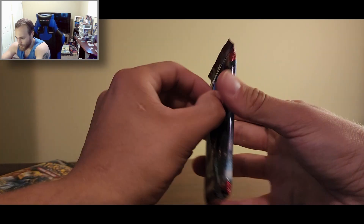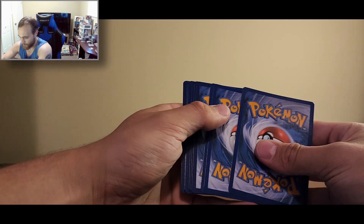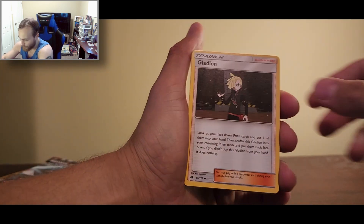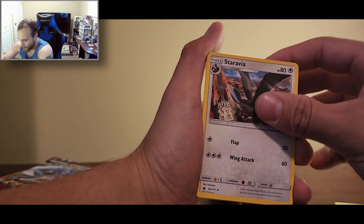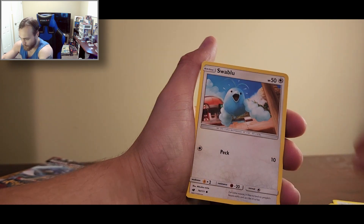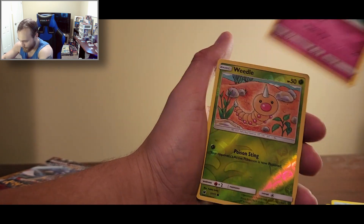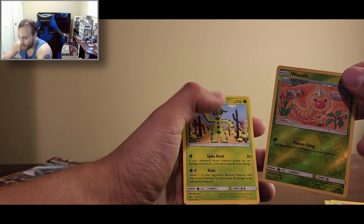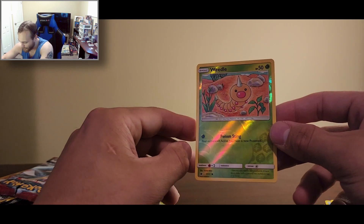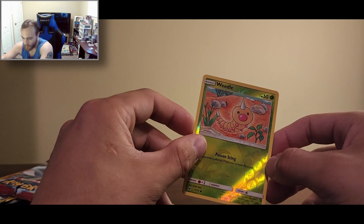Alright, Crimson Invasion. Is it four to the back? Let's see. Energy, trainer, Swablu, Swinub, Jigglypuff, Weedle, Cacturne. I do like the holographic patterns on the Sun and Moon cards — they're pretty cool.